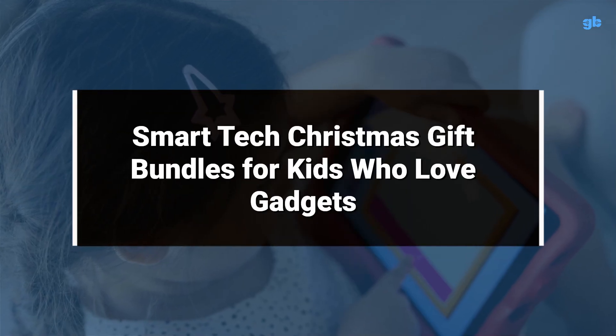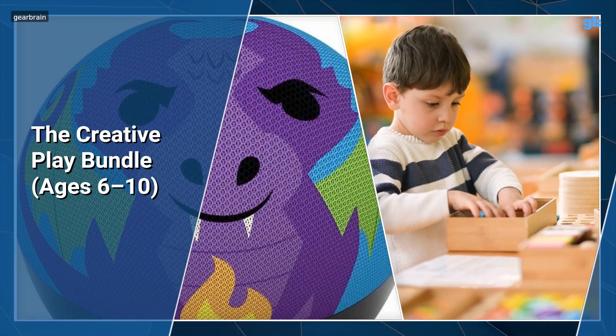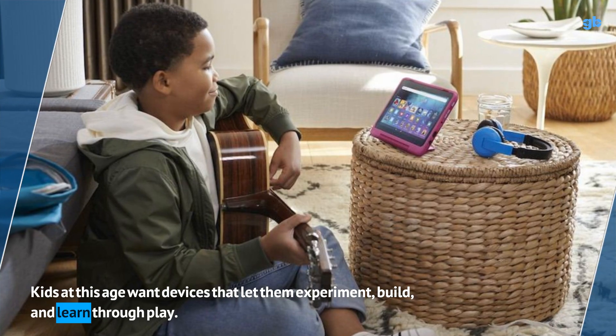Smart Tech Christmas Gift Bundles for Kids Who Love Gadgets. The Creative Play Bundle — kids at this age want devices that let them experiment, build, and learn through play.